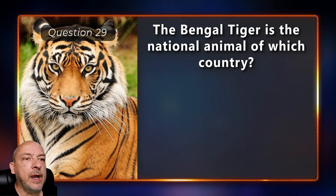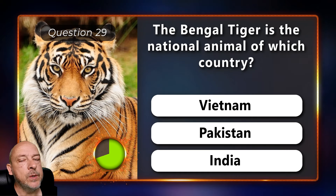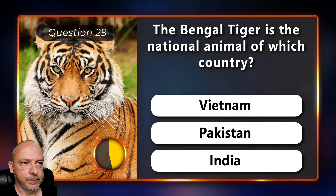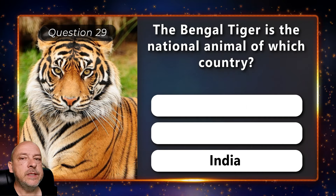The Bengal tiger is the national animal of which country — Vietnam, Pakistan, or India? India.